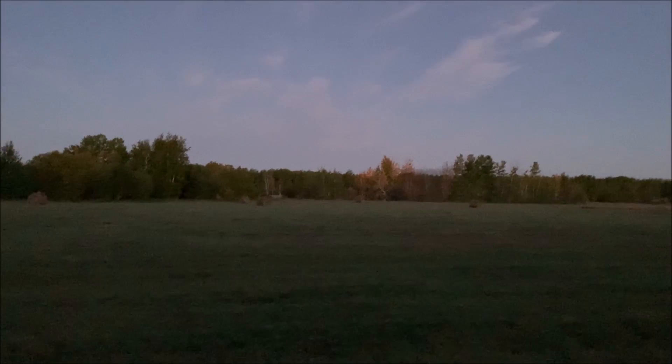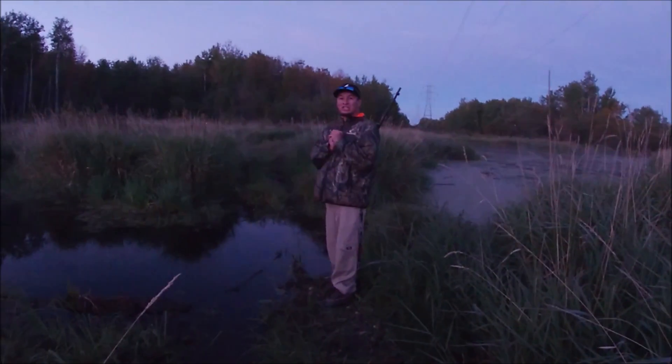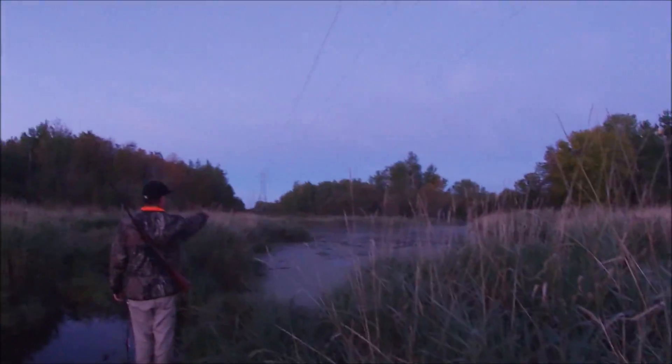We spent hours putting together the perfect route, but just a few minutes into our hike we found out that maybe Google Maps isn't updated by the minute. We walked into our route and it was flooded — marshes — and we couldn't get through. So we had to improvise.